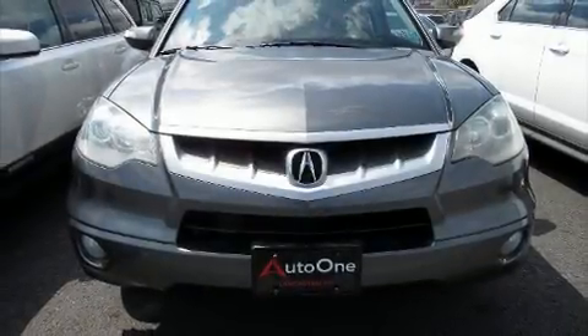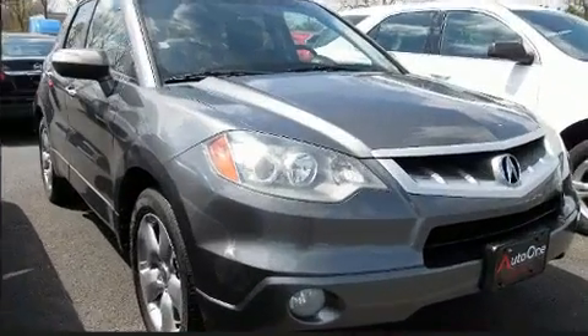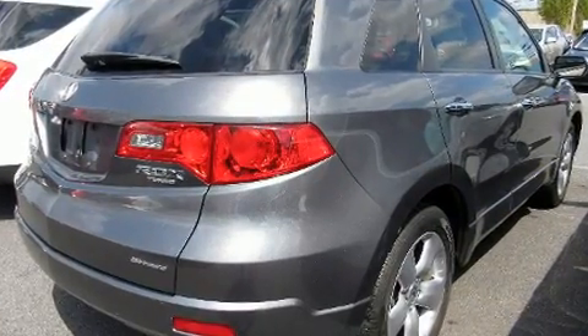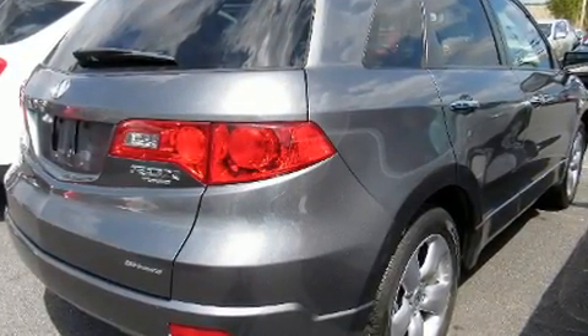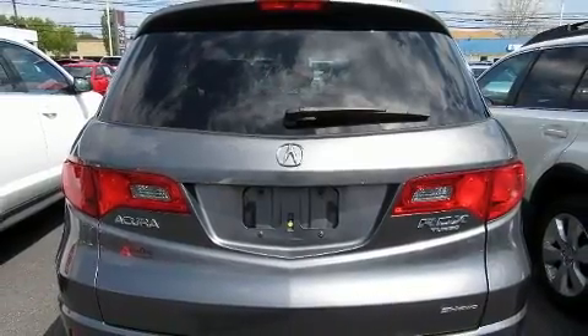Step into the 2009 Acura RDX. Under the hood, you'll find a four-cylinder engine with more than 200 horsepower, providing a smooth and predictable driving experience. Turbocharger technology provides forced air induction, enhancing performance while preserving fuel economy.